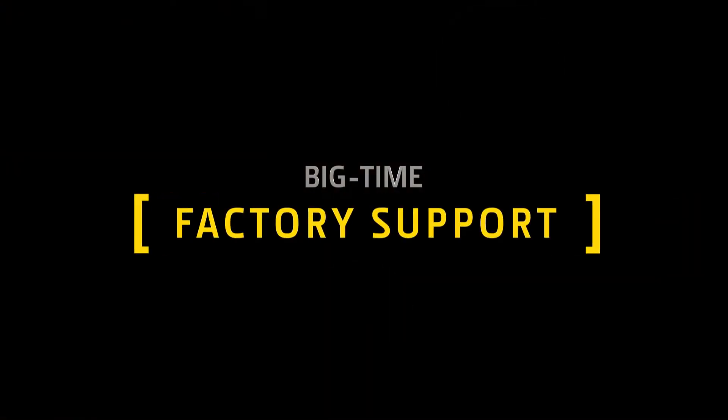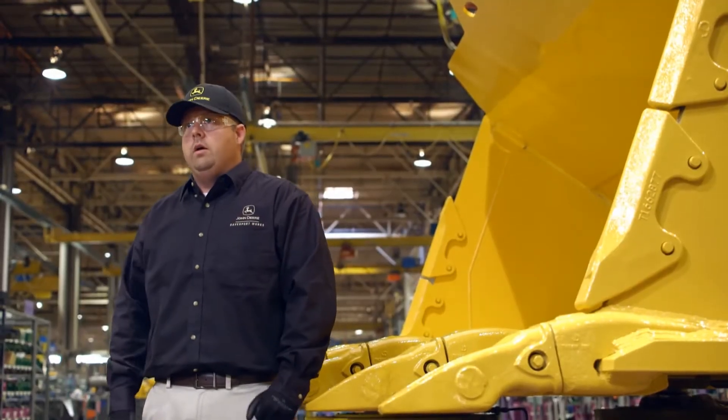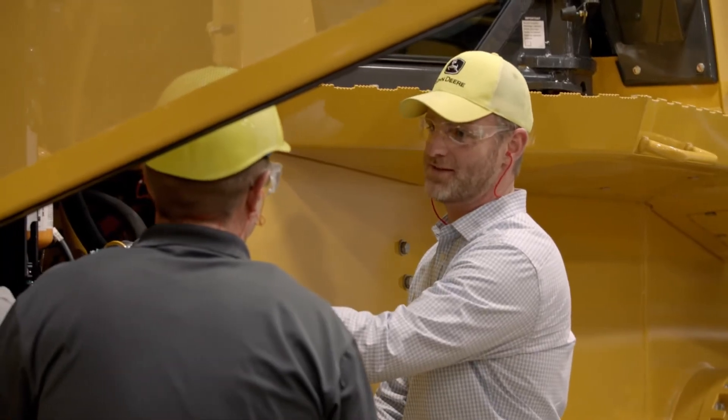When it comes to our factory support, the first level is our dealer technical assistance center. When the machine goes down, the dealership goes and takes a look at the machine. When they can't figure it out, they call us. These folks are available 24/7 and they focus on our production class equipment. So when a case comes in, if it's production class, it goes right to the top of the queue — that's the first thing we're going to work on. Even if someone calls at 3am, I'm going to be ready.